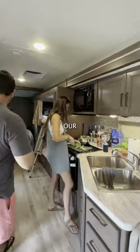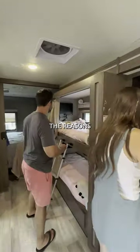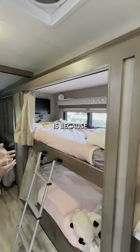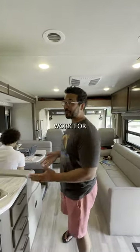Storage both up top and down below. We've got the double sink, our refrigerator right back here. The kids' favorite feature, and one of the reasons we chose to take this RV, is because of the bunks.